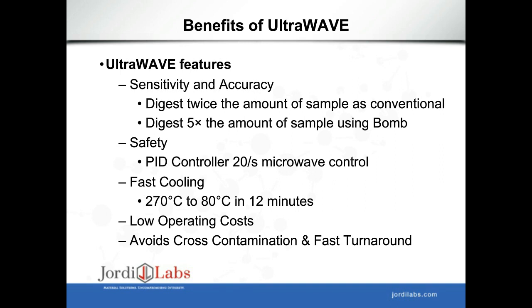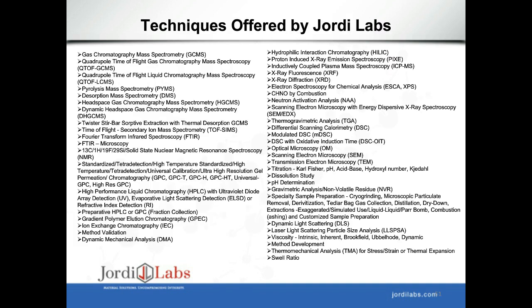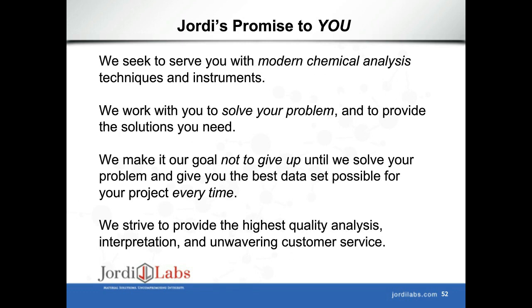The Ultrawave improves sensitivity and accuracy of ICP-MS analysis by completely digesting the sample and enabling significantly larger sample amounts than conventional techniques. It includes PID controllers that detect over-temperature and over-pressure events for safety, and cools from 270°C to 80°C in 12 minutes using the water-cooled system. It offers low operating costs, limits cross-contamination, and provides fast turnaround. Geordi Labs is a full-service polymer analysis lab, and we'd be happy to discuss further how our comprehensive analytical capabilities can solve your problems.